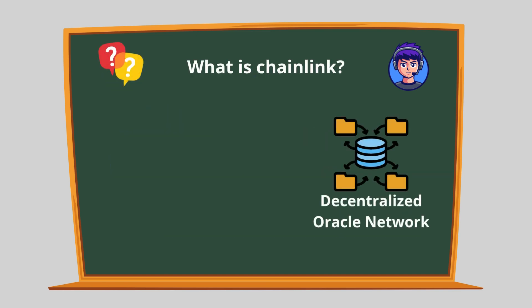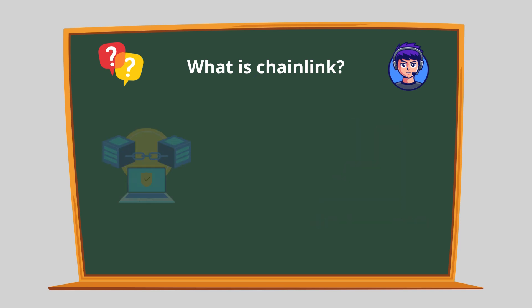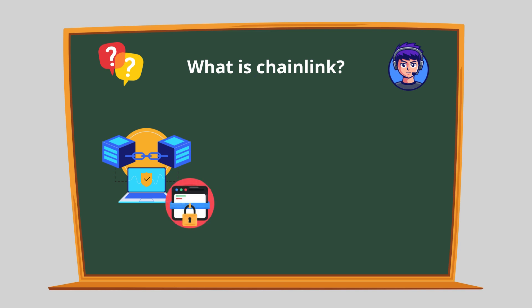Chainlink is a decentralized oracle network. That might sound complex, but let's break it down. Blockchains are great at securely storing data and executing code, like smart contracts, but they can't access data from the outside world.